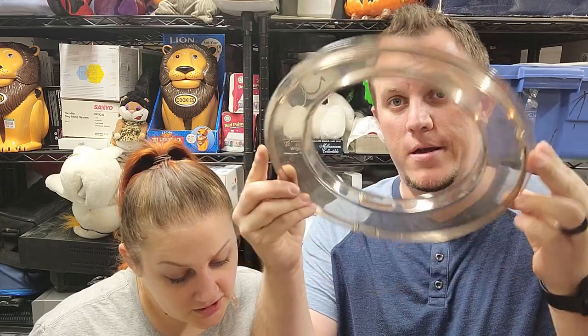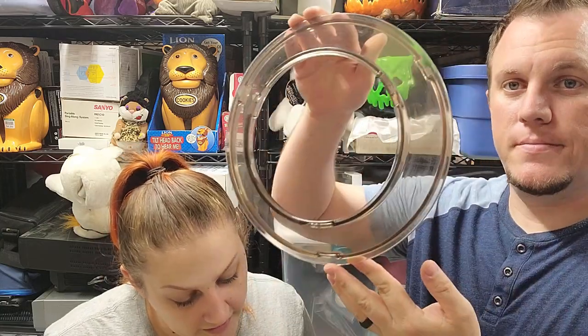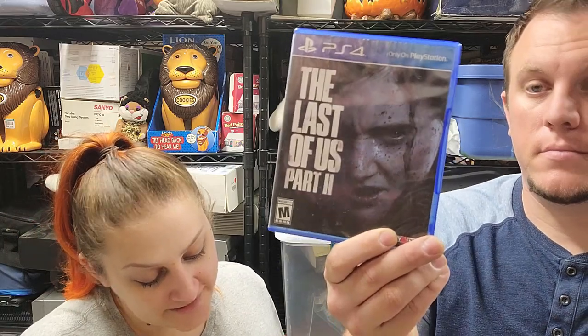This was a cool piece — it's a Bosch mixing bowl splash ring cover, so you put it on and it guards against splash. We parted out the Bosch: sold the unit for $75, the blades for $40, the bowl for $37, and now this for $35. That was a good unit. If you see a Bosch universal mixer in stores, buy it — you can part it out and make good money.